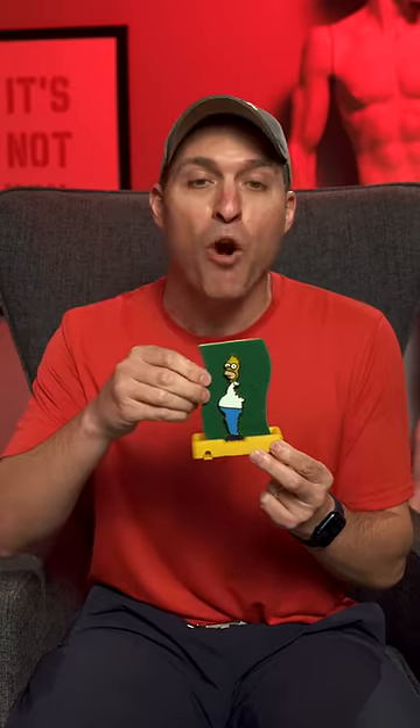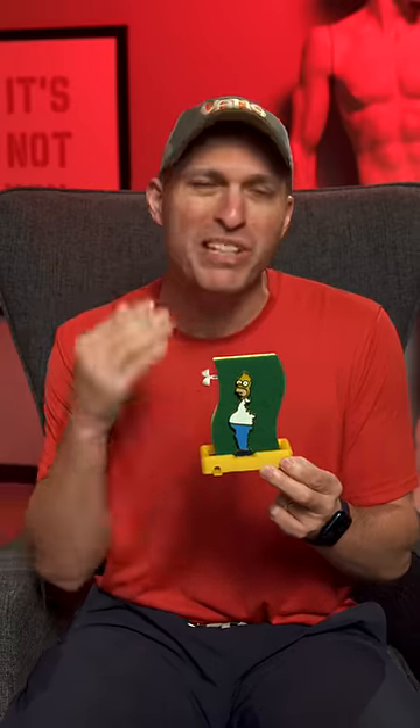This sponge holder makes it look like Homer's disappearing into the hedges, but it's not officially licensed, and I don't want to get sued by Disney.